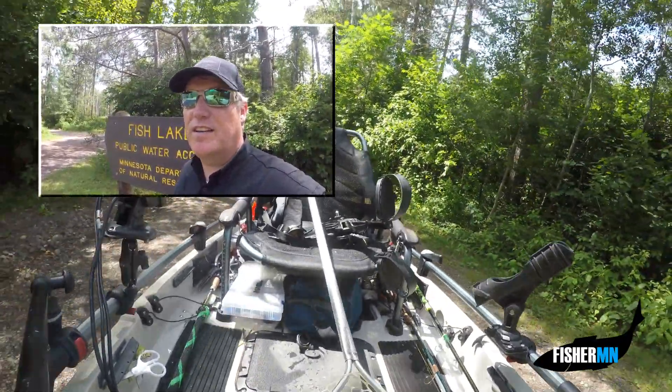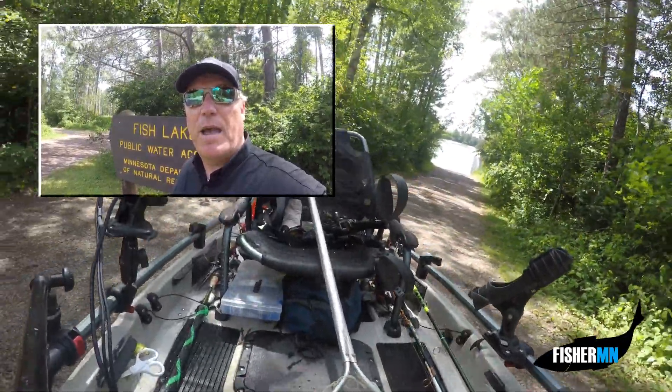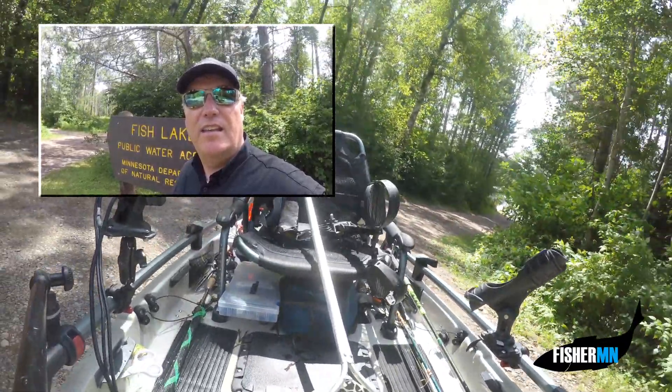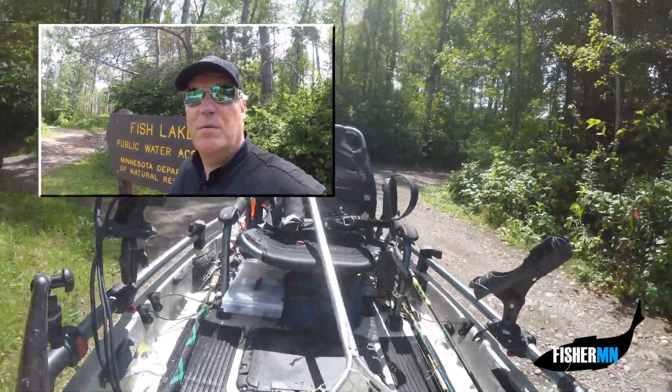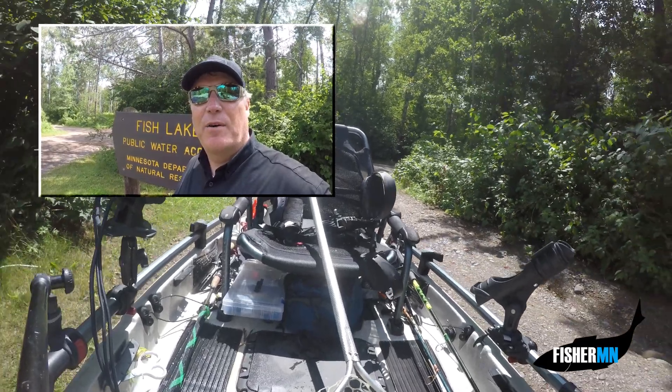Our northern journey is just starting. We're going to pack it up, go check into the hotel in Cloquet, rest up a bit, and then move on with the fishing. I know there are some big ones out there and we're going to find them.